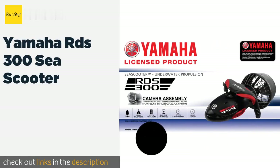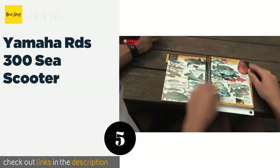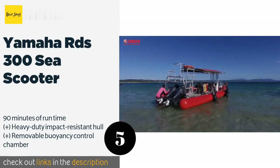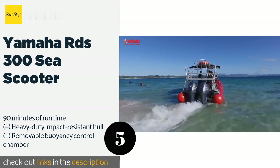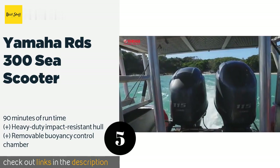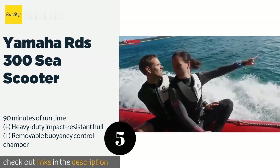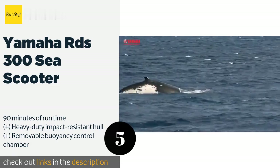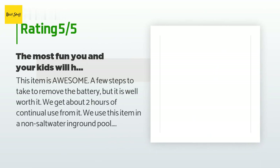The next product is the Yamaha RDS 300C scooter. It weighs just 18 pounds and provides up to 3 miles per hour of propulsion power. It comes standard with an action camera mount for recording your saltwater adventures and automatically shuts down when the trigger is released. The price is approximately $698. There are 82 reviews with an average rating of 3.1 stars.